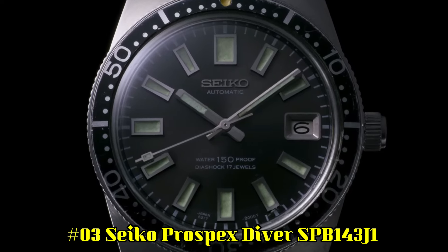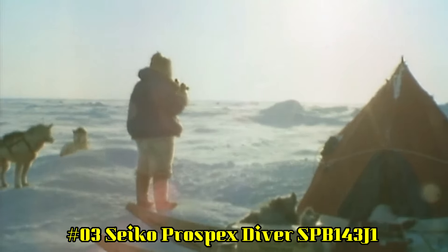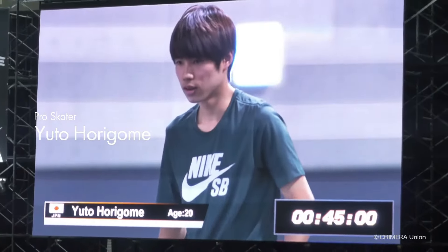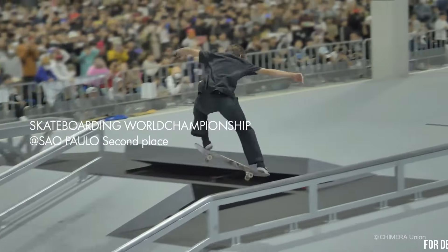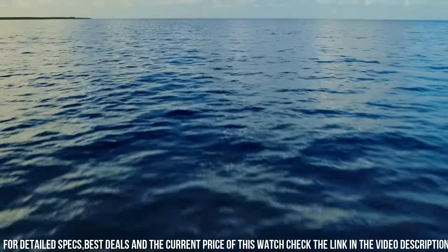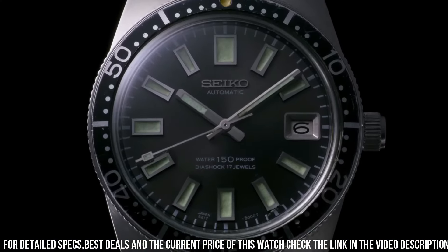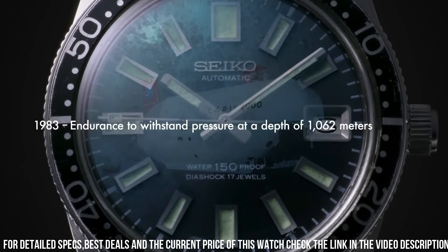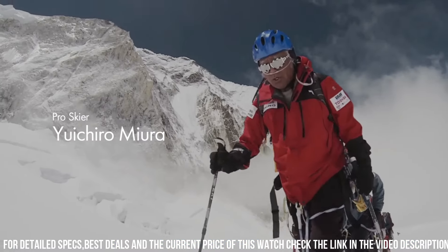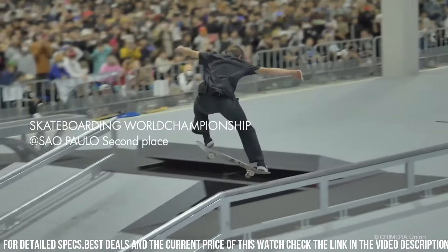Number 3: Seiko Prospex Diver SPB143J1. Caliber: 6R35. Movement Type: Automatic with Manual Winding. Accuracy: Plus 25 to Minus 15 Seconds Per Day. Power Reserve: Approximately 70 hours. Jewels: 24. Functions: Stop Secondhand, Date Display. Case and Band Material: Stainless Steel with Super Hard Coating. Case Thickness: 13.2mm. Diameter: 40.5mm. Lug to Lug: 47.6mm. Crystal: Anti-Reflective Coating on inner surface. LumaBrite on hands, indexes, and bezel.